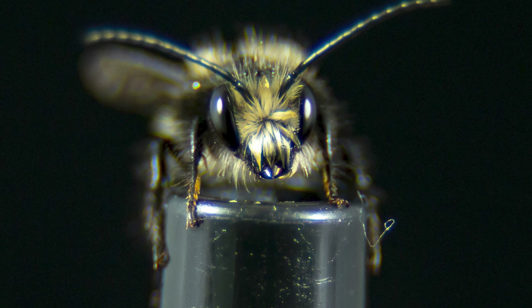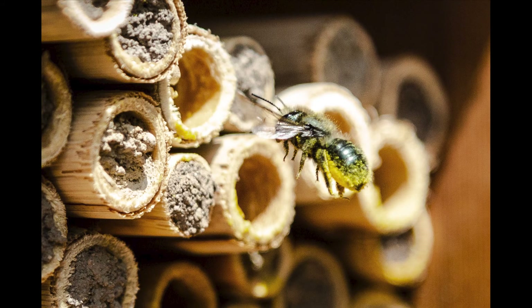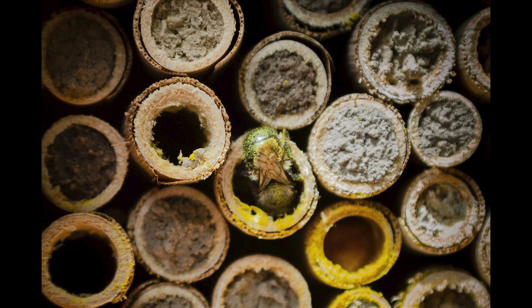They are solitary nesters, so they don't necessarily come back to the same place every year. You can provide housing for them that hopefully they will use. This is an example of a mason bee house — they come in a lot of different configurations. This section right here is something that mason bees would use. In December, when we discovered that this was a problem, it was actually reported to us by Dave Hunter of Crown Bees, who runs a mason bee business.